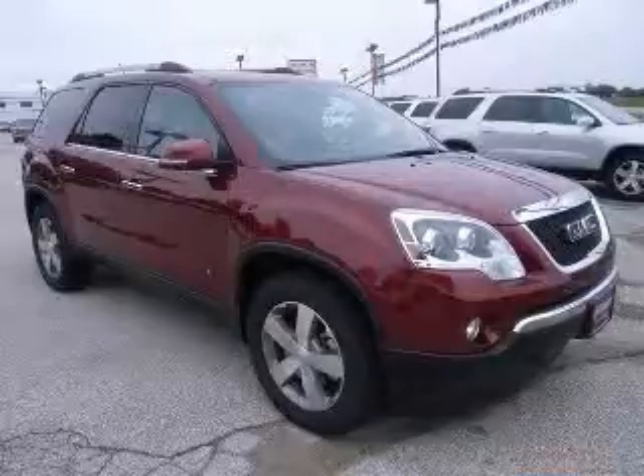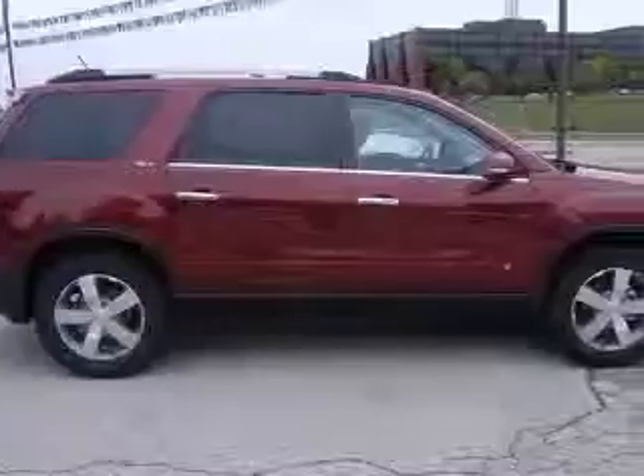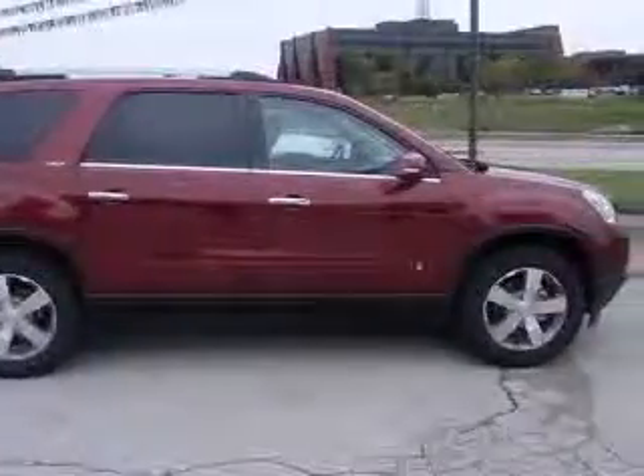We are proud to present this excellent new 2010 GMC Acadia. The Acadia has a 3.6L V6 engine and an automatic transmission.